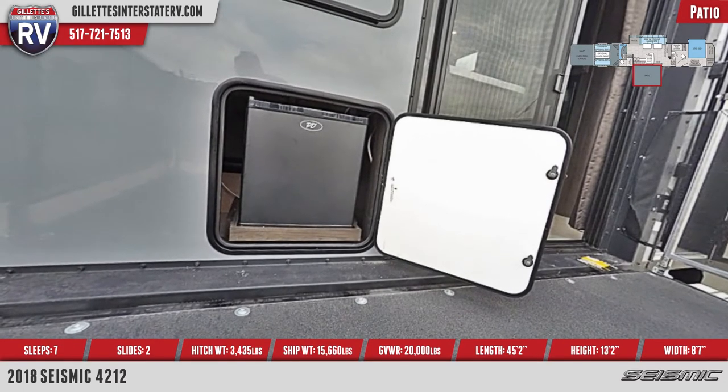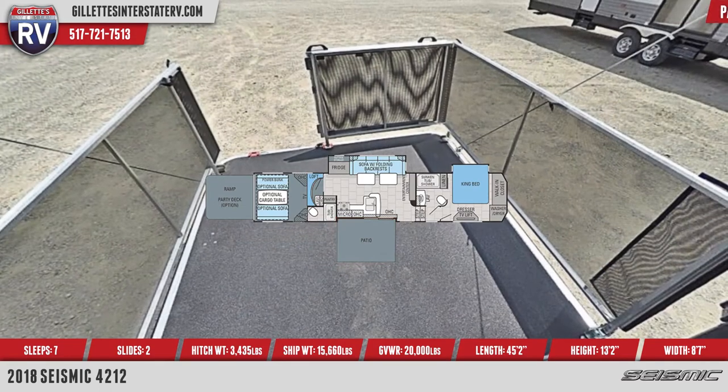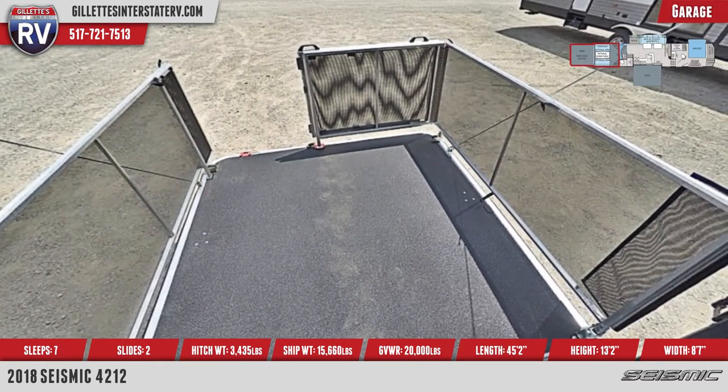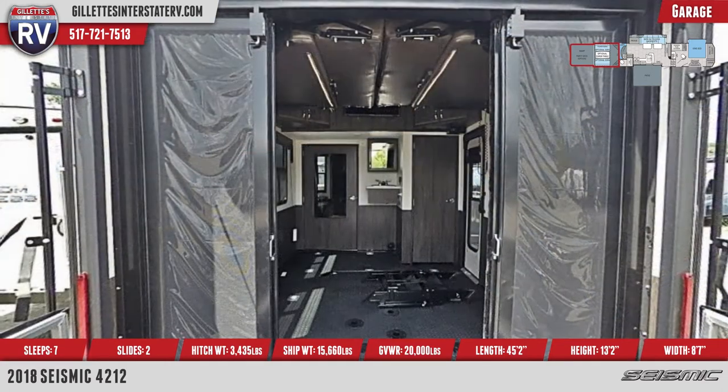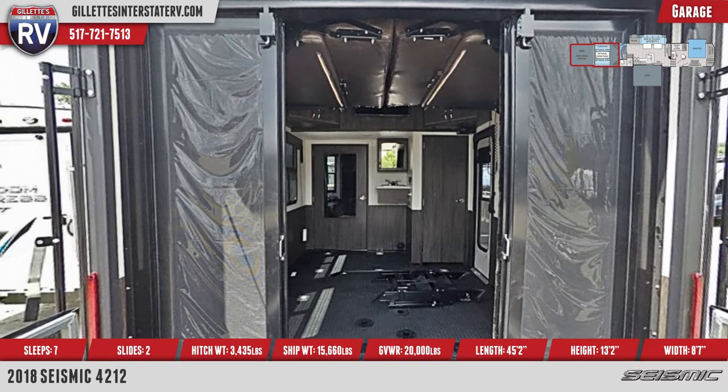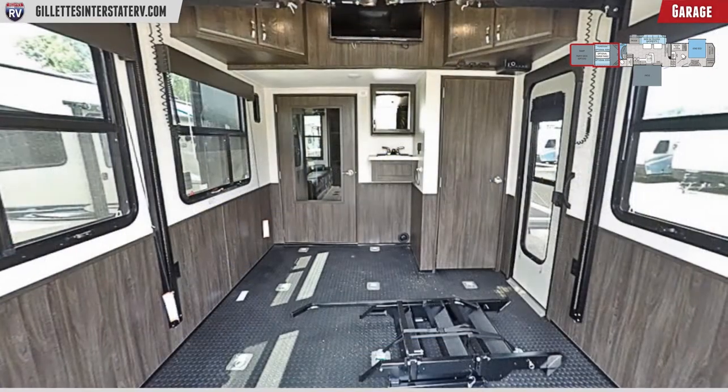In the garage is a rubberized floor liner, hefty D-rings mounted to a steel frame, separate entry door with oversized window, vent ports, tinted power roof vent, and a power motorized overhead bump. Mounted above is a 32-inch LED TV Bluetooth entertainment system.